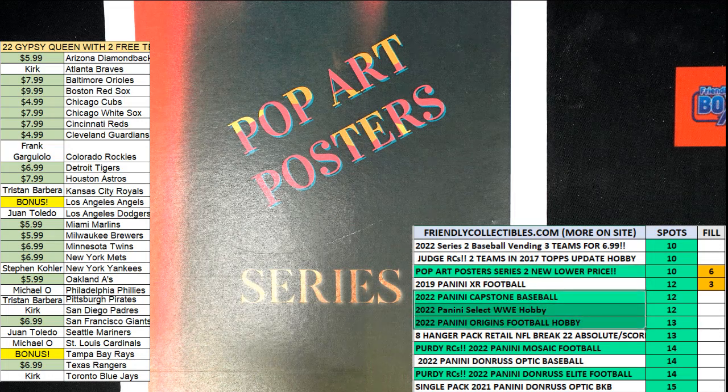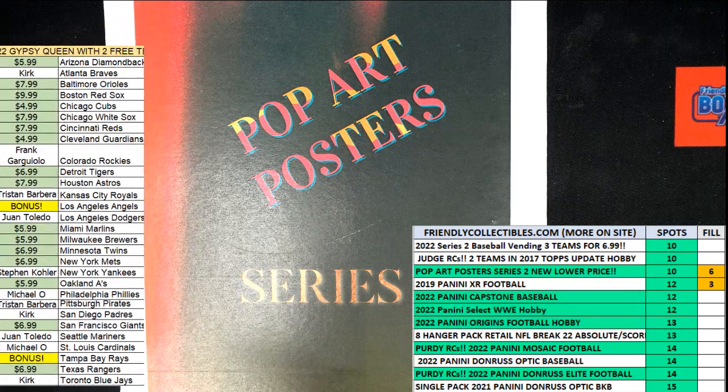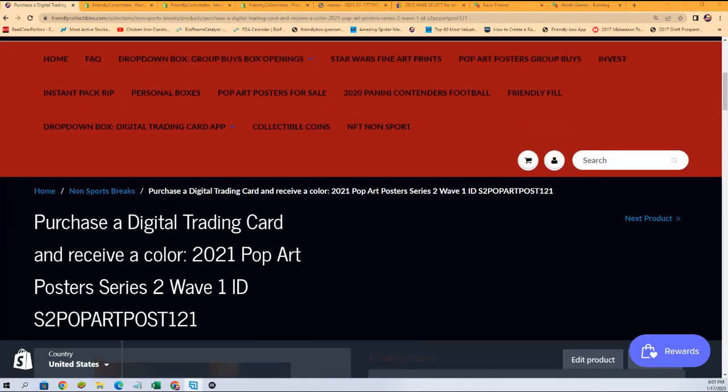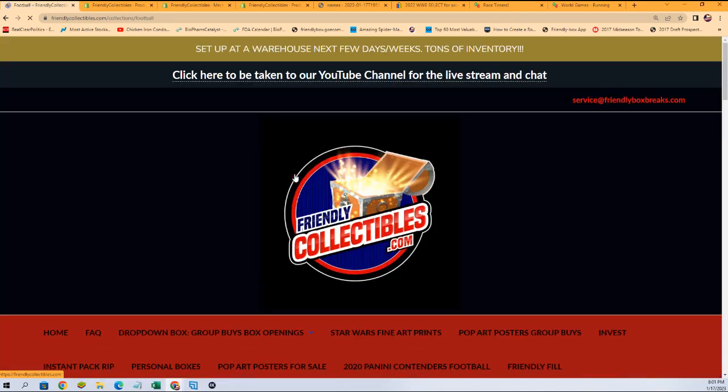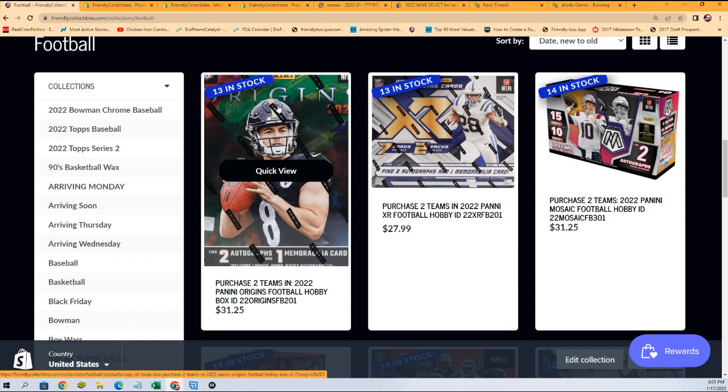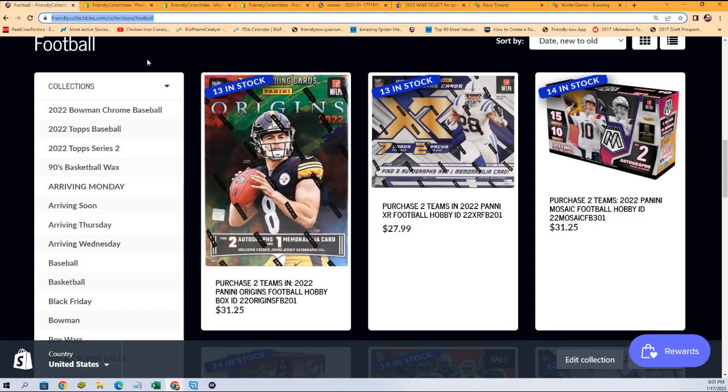Gypsy Queen is moving up, highlighted in green — those are the hottest breaks. If you're a football guy, I'd try to go for some of the Brock Purdy rookies in Mosaic or Donruss Elite. Here's a link to our football section — those are the hottest football breaks. We also have Origins, and WWE is pretty close too.